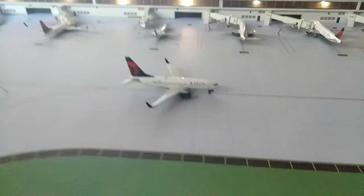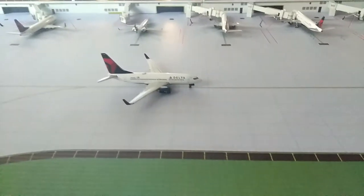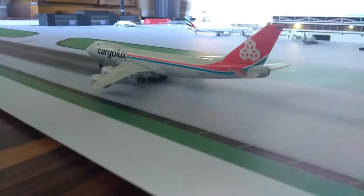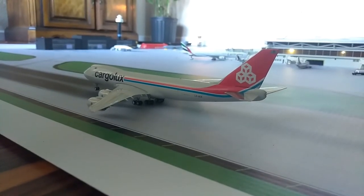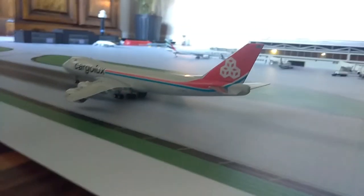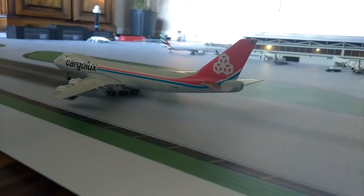Alright, right here taxiing in we have the 737-700 Delta and he will be going out to San Juan, Puerto Rico. Over here we have the Cargolux 748 and he's going to go to Taiwan, then from Taiwan he's going to go to Bangkok, and then he's going to return back to the airport.